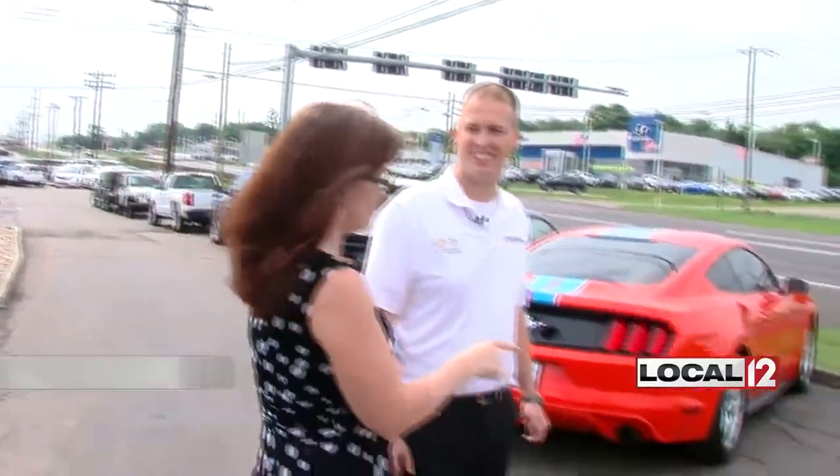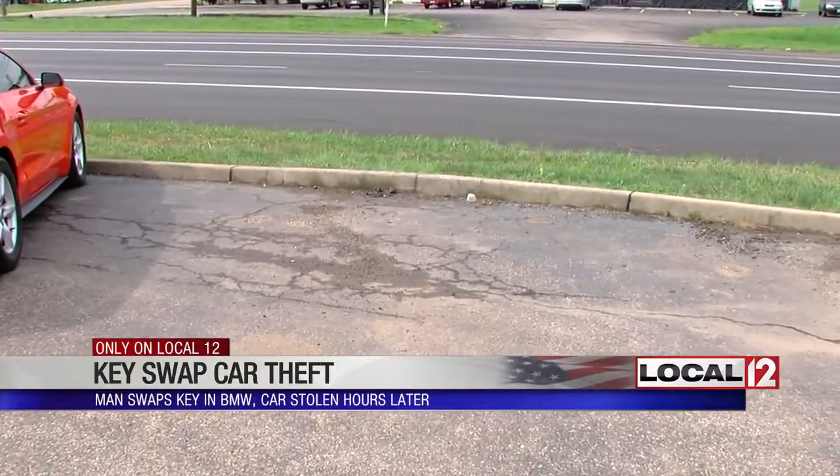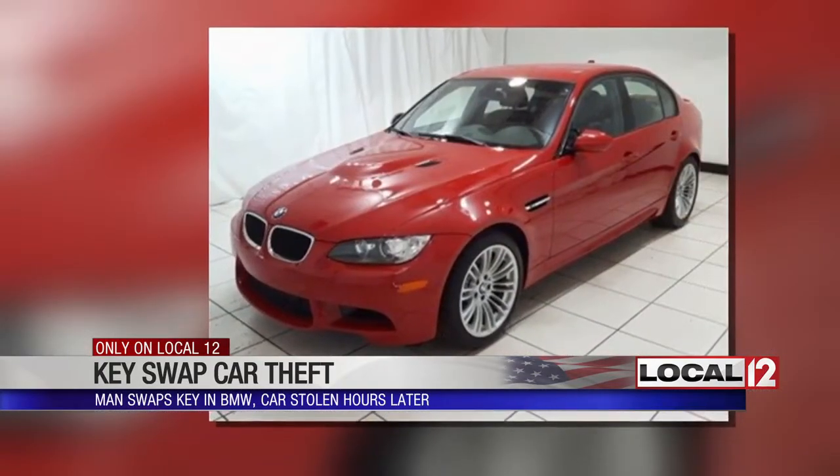It was parked right here. There's a gaping hole in the front row of cars at Performance Toyota on Route 4. Nate Myers says the spot was occupied by a red BMW M3.